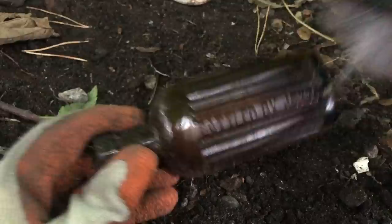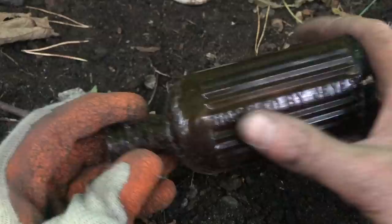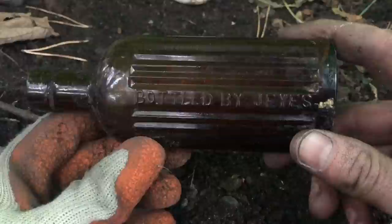Just had this — I haven't had one of these for ages. It's a Jay's Fluid bottle — it's a poison bottle, amber, a nice bottle with the ribs. Bottled by Jay's. Yeah, that's a lovely bottle — definitely a keeper.